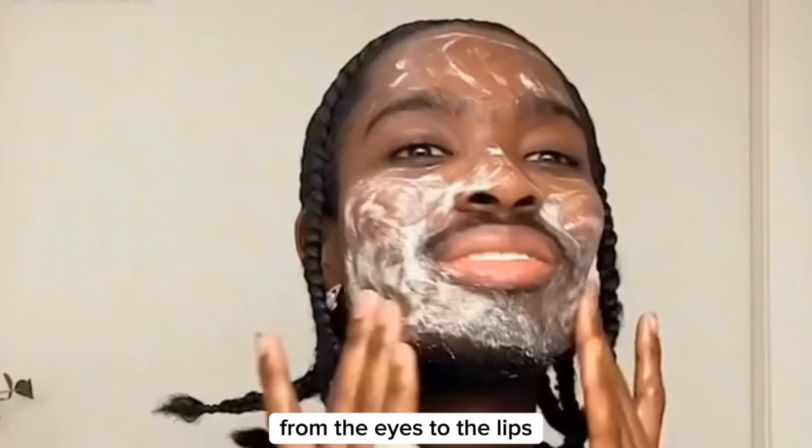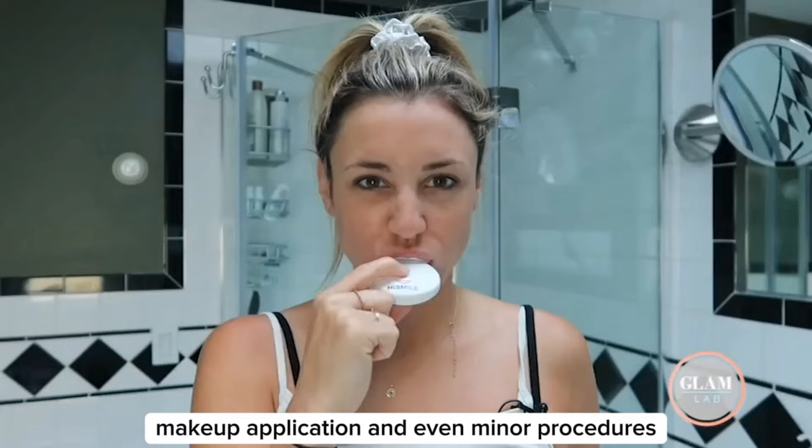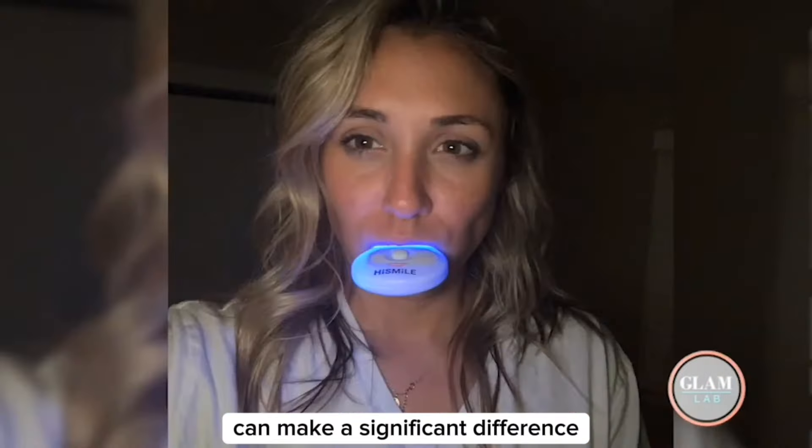From the eyes to the lips, various techniques such as skin care routines, makeup application, and even minor procedures like teeth whitening or contouring can make a significant difference. By taking care of these features and using the right treatments, you can boost your confidence and feel more attractive instantly.